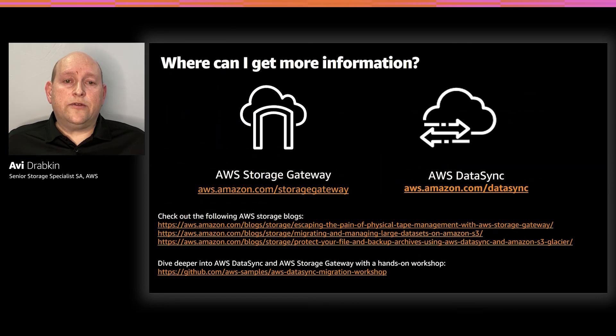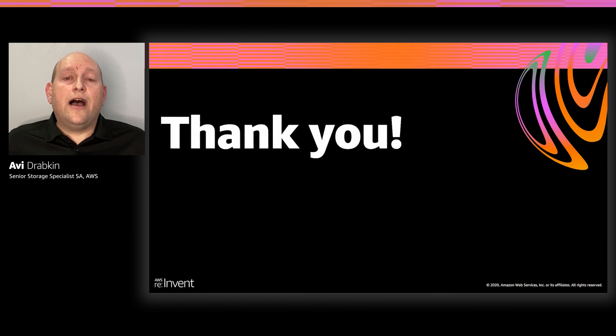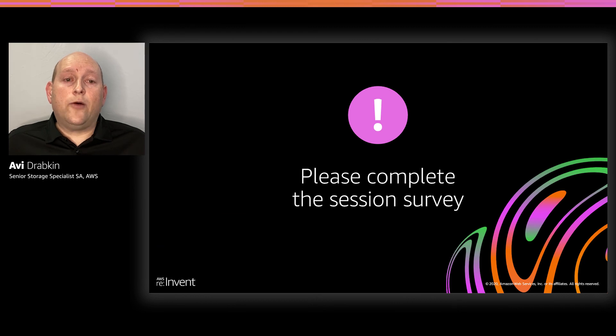There are a lot of resources available to learn more. I encourage everyone to investigate these links — you can read up on the blogs mentioned, and if you want to dive deeper, please take a look at the AWS DataSync migration workshop links at the bottom, where you can try out AWS DataSync and AWS Storage Gateway in hands-on workshops. Thank you again for taking the time to watch this virtual session. I hope you were able to learn about how using AWS DataSync and AWS Storage Gateway can help accelerate your migration to Amazon S3.